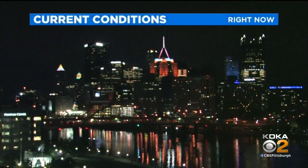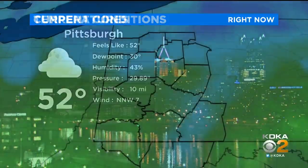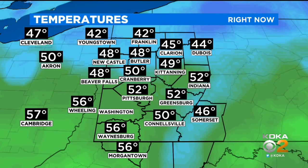You can see the mostly cloudy skies that we have in Pittsburgh at this point, 52 degrees still hanging on. So our temperature is still a little mild at this point, but they're going to start to fall off, and once they do, we're not going to rebound for some time. Winds right now out of the north-northwest, 7 miles per hour — so a cooler breeze.